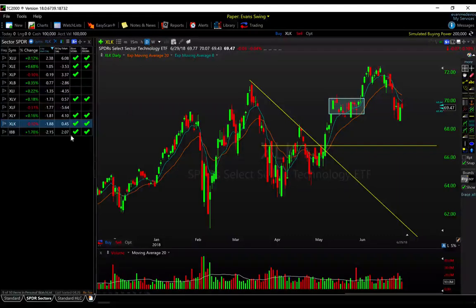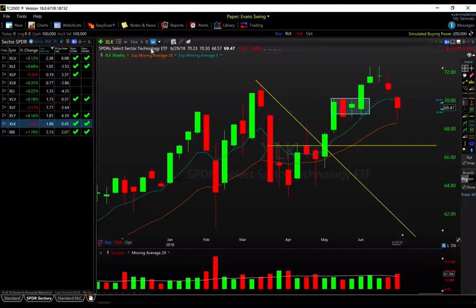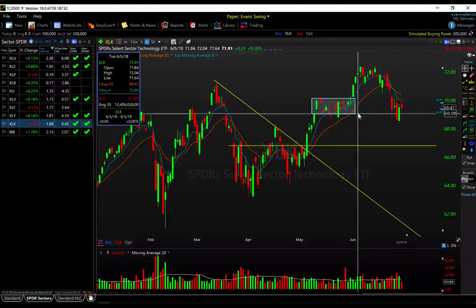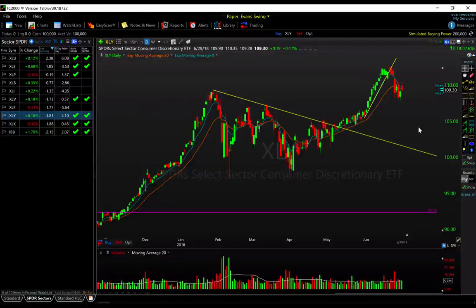XLK was the second-worst performer on the week, down 1.88%, with a bid off the lows on high volume — very similar to the QQQ but a little weaker as it undercut the supply range from May. It managed to close the week above it but still looks a little vulnerable in the short term. For XLY — discretionary — it broke this accelerated trend line where it got frothy into June, putting 10 or 11 days in a row to the upside. It did break that steep slope and now is just trying to catch its breath and stabilize. XLY probably needs a little more time to put in a potential higher low.